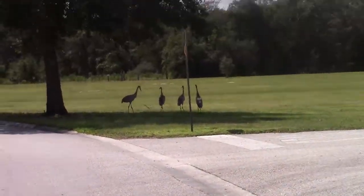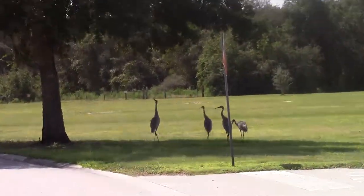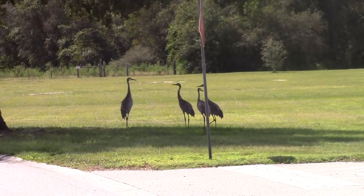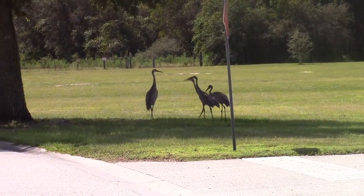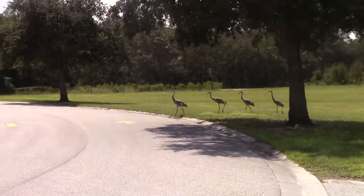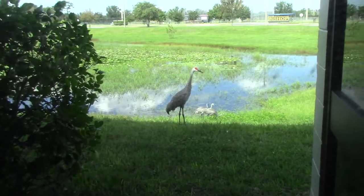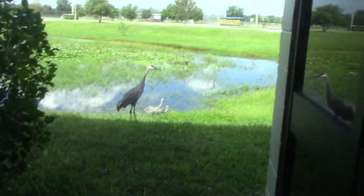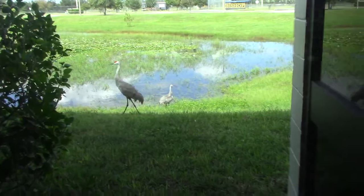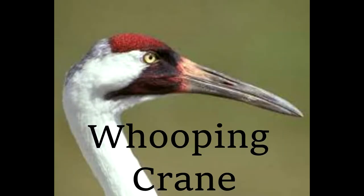Sandhill cranes have an average population between 2 to 5,000 that live in Florida year-round. However, during the winter months, a lot of cranes come from the Great Lakes region for migration to avoid cold weather. Here in Spring Hill, it is a non-breeding ground area for Sandhill cranes. Sandhill cranes are most closely related to another type of crane known as the Whooping Crane, which is slowly being reintroduced to North America as it is on the endangered list.